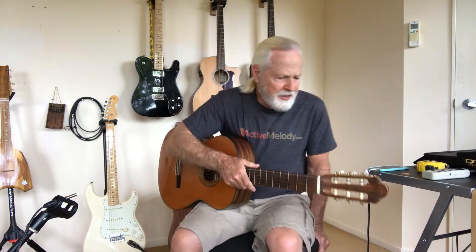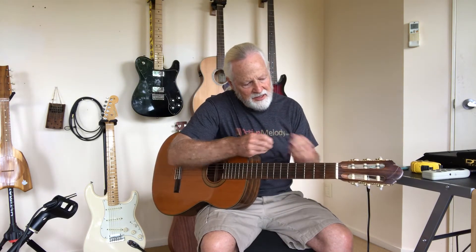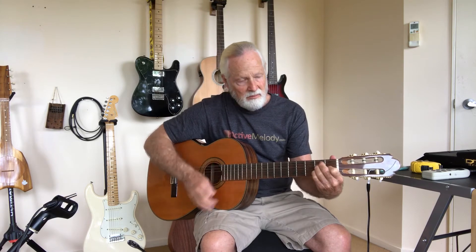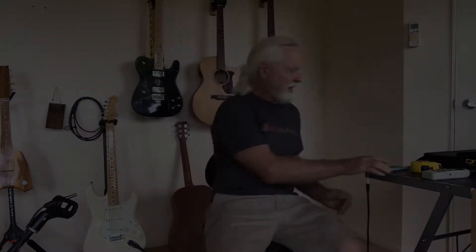Now I've got a nylon string classical, which I'm going to play with a pick to be fair. Well, that's interesting — it confirms what some people have said on guitar forums, that a classical guitar is louder than a steel string guitar. That gives me 78.6.